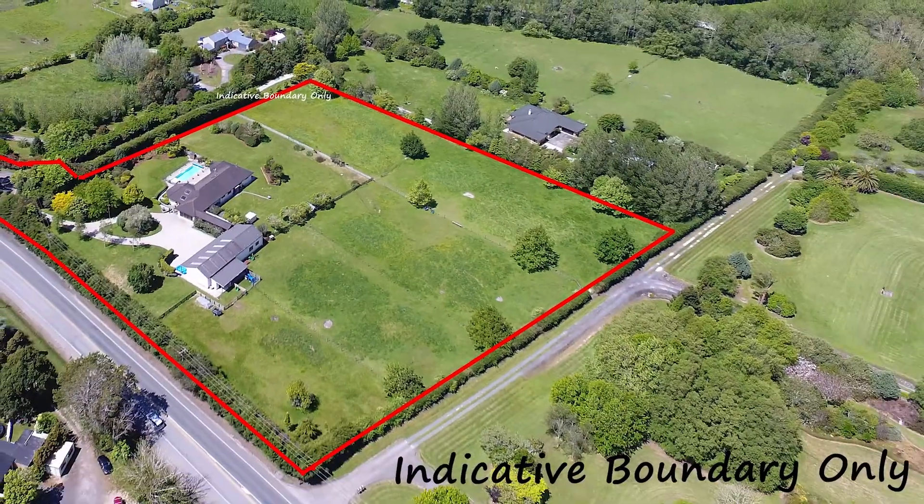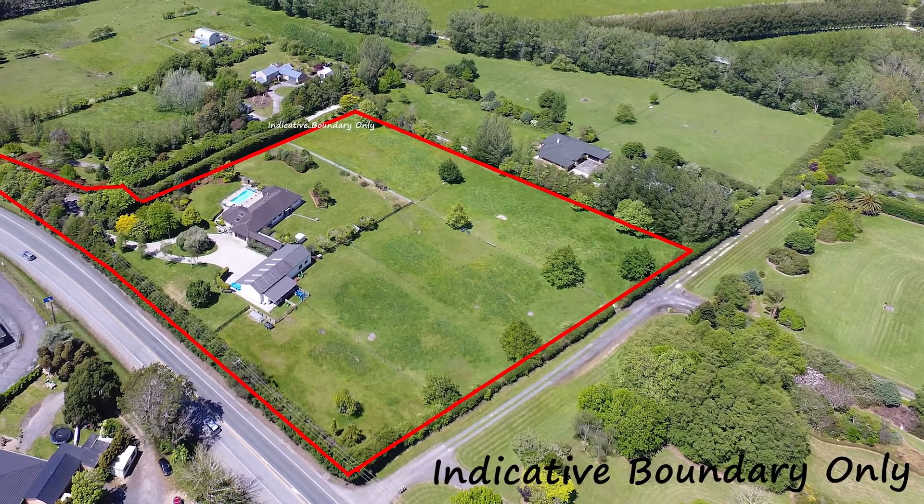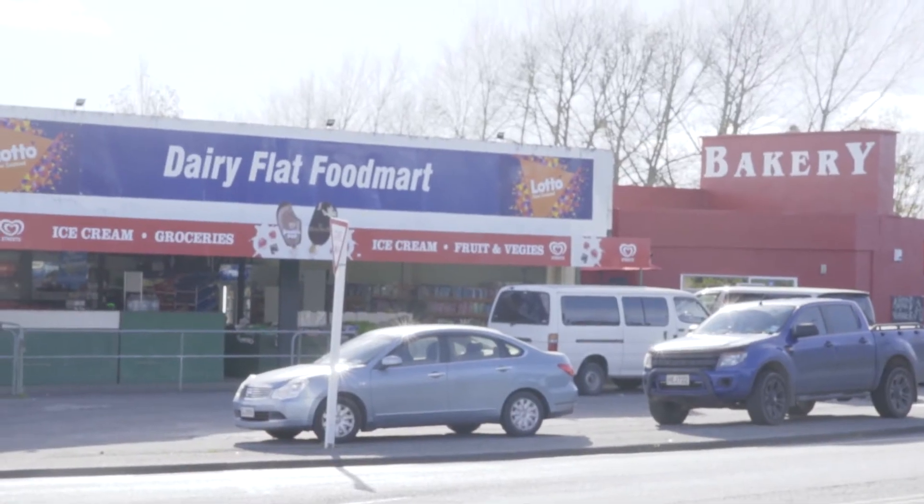In terms of location, this has to be country living at its best, being so close to conveniences, a 24-hour service station and of course Silverdale and Albany.